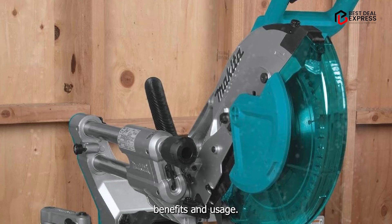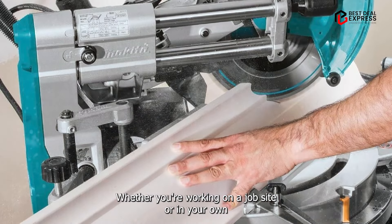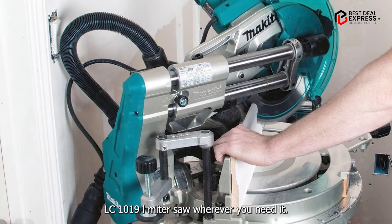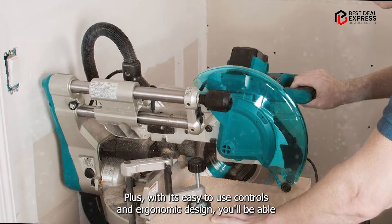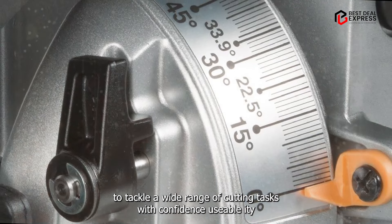One of the main benefits of this saw is its portability. Whether you're working on a job site or in your own workshop, you can easily transport the Makita LS-1019 L Miter Saw wherever you need it. Plus, with its easy-to-use controls and ergonomic design, you'll be able to tackle a wide range of cutting tasks with confidence.